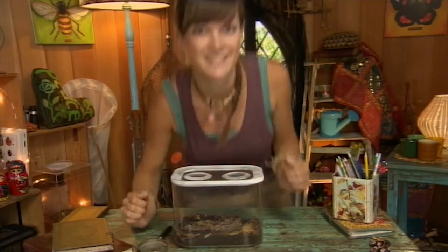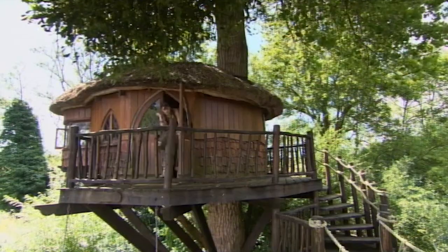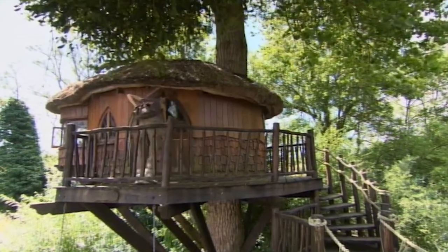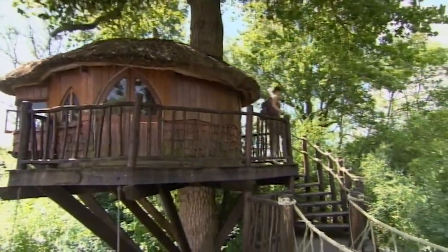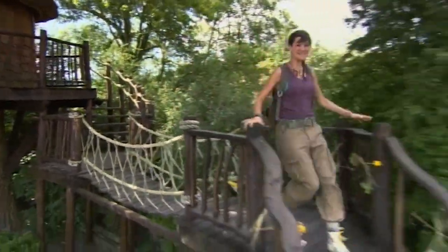Shall we go and look for a centipede? Come on! Whatever the weather, we're off together on a mini-beast adventure!